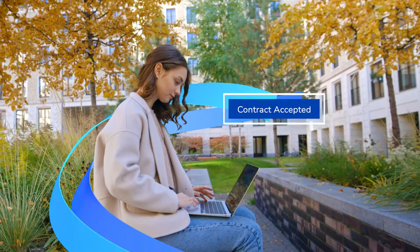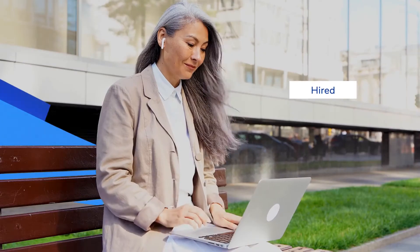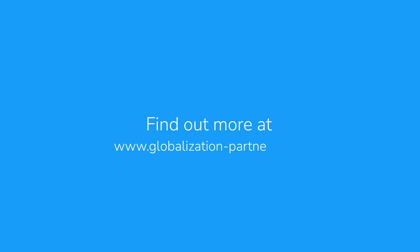With quick and easy onboarding, GP Contractor lets your contractors start doing what they do best in just a few clicks. Get started with GP Contractor today. Find out more at globalization-partners.com.